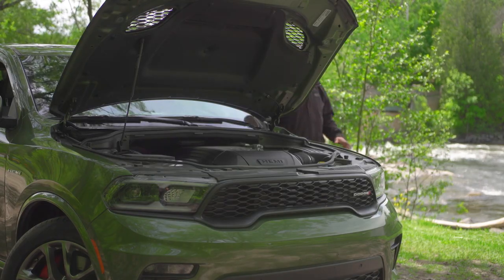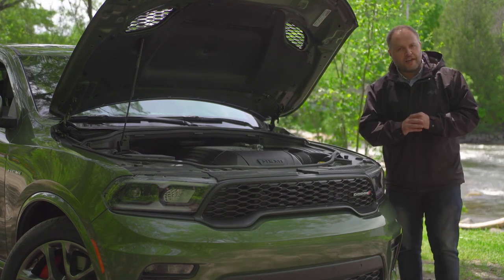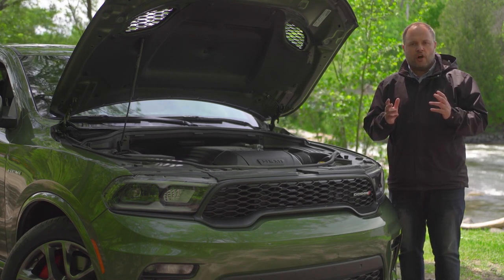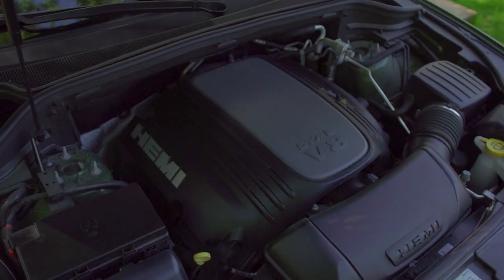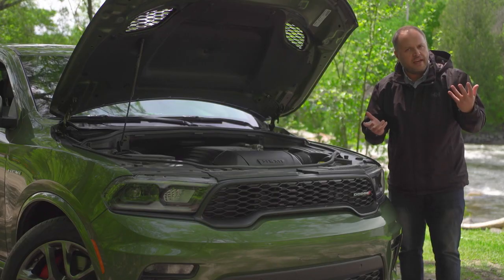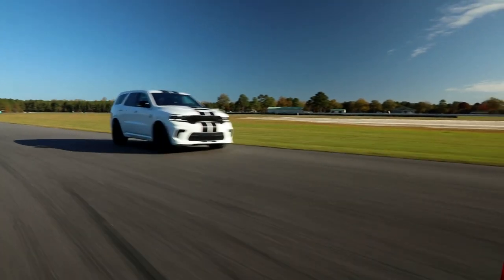At this point, you're probably wondering: why would I get a Durango when there are more modern offerings on the market? Well, it doesn't end there. Because, contrary to the competition which offers either V6 engines or turbocharged four-cylinders, a Durango can be had with a V8 engine. Actually, it can be had with three flavors of V8 engine. At the top of the lineup, you've got the Hellcat with 710 horsepower.